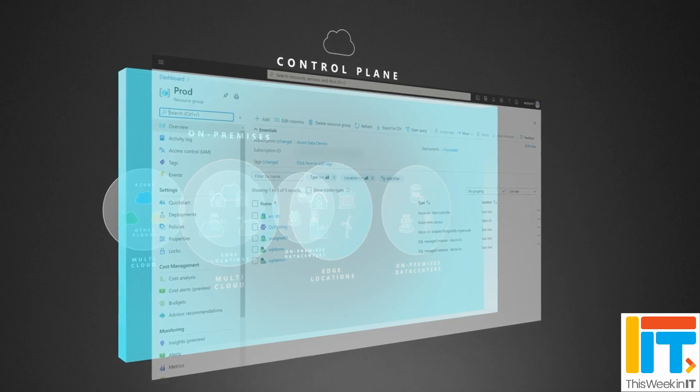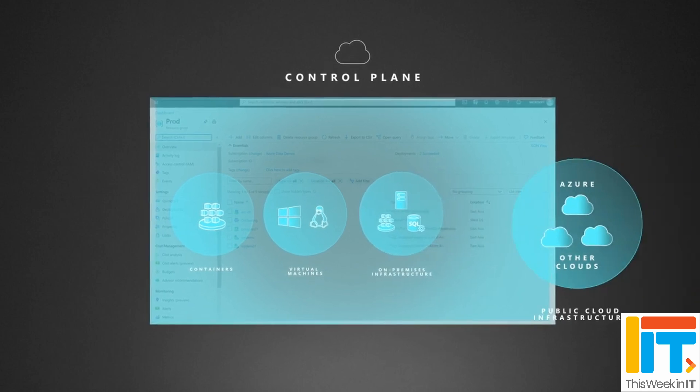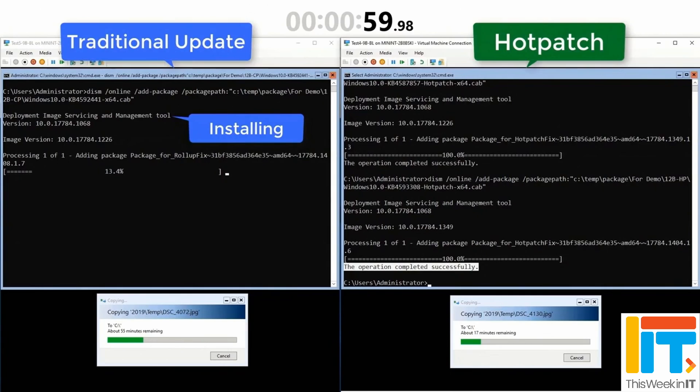What does that mean exactly? It means you can install the monthly security update without having to reboot the server. Microsoft boasted at Ignite that they're able to patch a thousand servers all running SQL Server without rebooting, in 48 hours — a process that would have taken up to three weeks and lots of reboots previously. However, there is a catch: this only works with Azure Arc, which is a cloud-based server management service you can use to manage servers in Azure, AWS, Google Cloud Platform, and on-premises. There's also a monthly payment requirement for on-premises use.